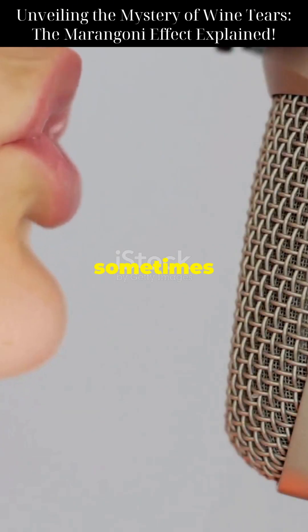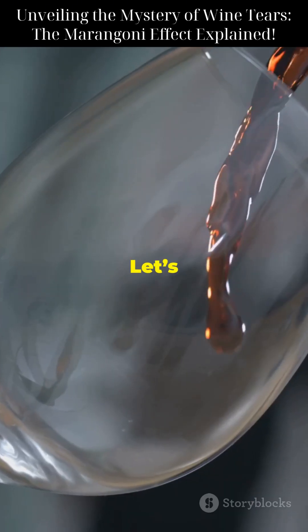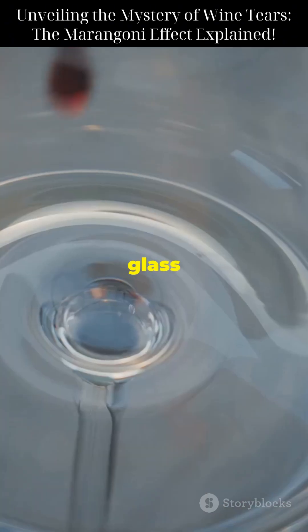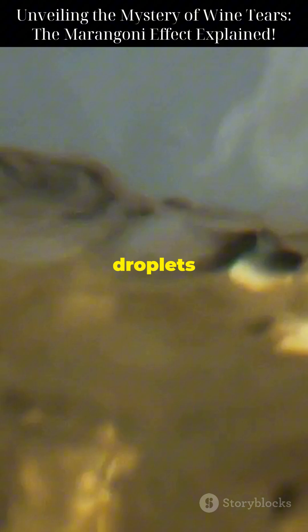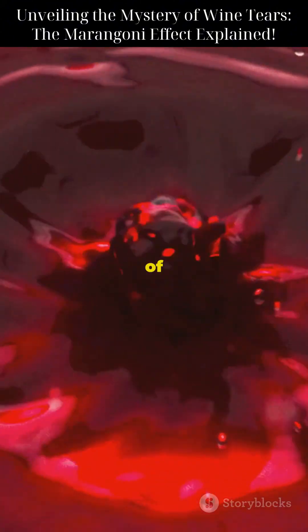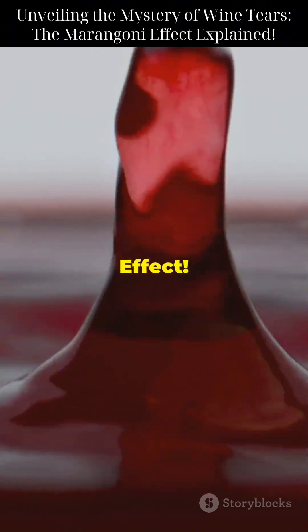I don't think people understand why wine sometimes cries. Let's dive into the science behind this mysterious phenomenon. When you pour a glass of wine, you might see tiny droplets forming and running down the inside of your glass. This intriguing dance of droplets is called the Marangoni effect.